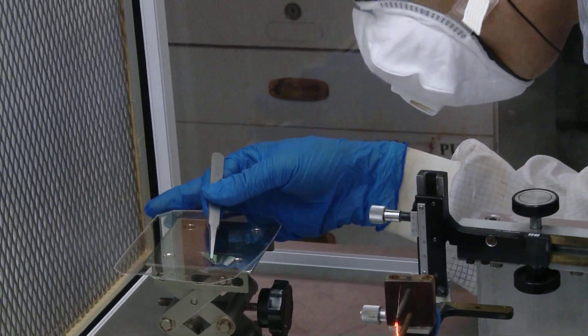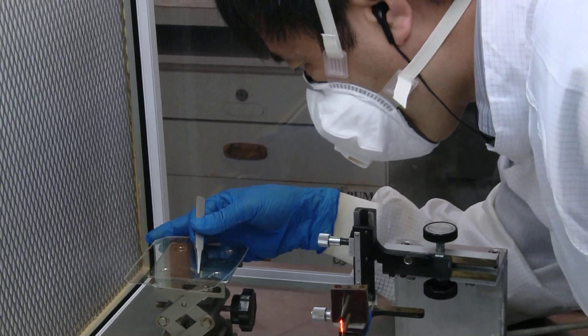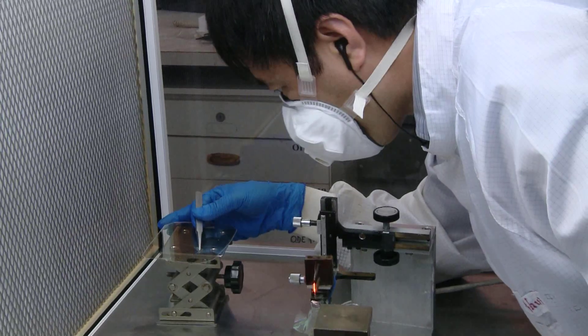Understanding soft matter is important both for technology and for biomedical applications. We have identified materials that can lead to enormous reduction in friction. I envisage them being used both in medicine and in technology to save energy and to improve medical treatments.